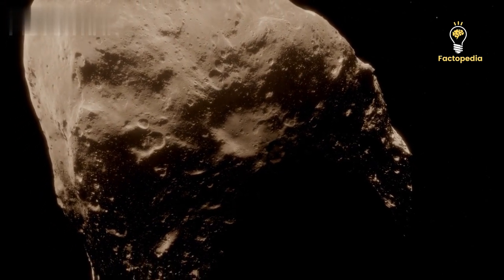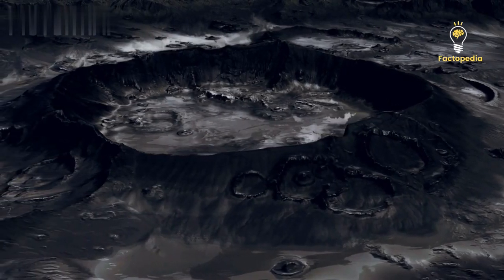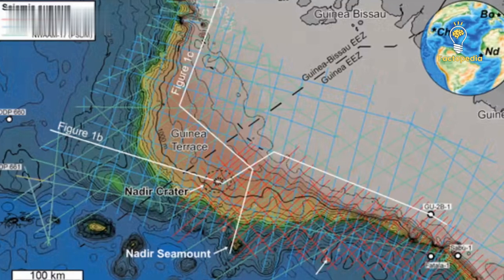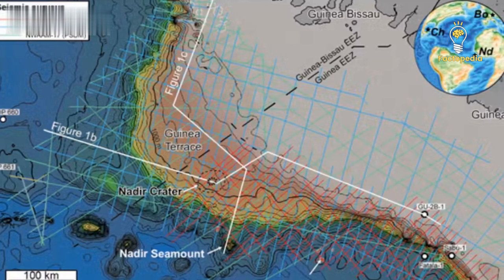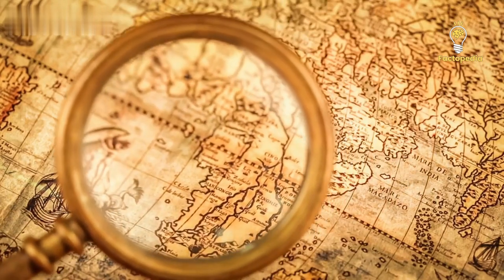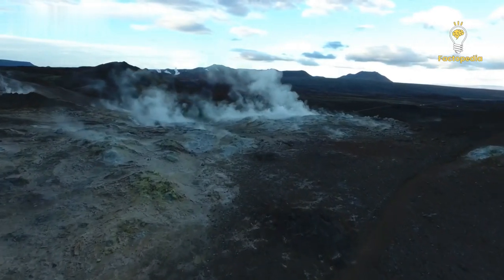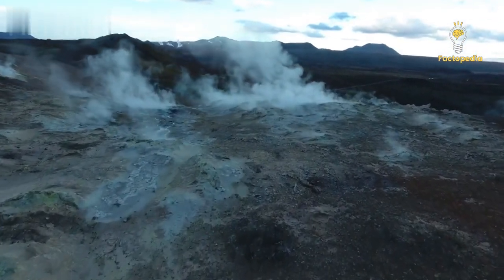Until now, scientists believed that a single massive rock was responsible for the extinction event. However, in a groundbreaking revelation, researchers have uncovered evidence that the Chicxulub impactor was not alone. They have found another crater, known as the Nadir Crater, which suggests the presence of a companion impactor. But how did scientists stumble upon this discovery, and how do they connect these craters to the extinction of dinosaurs? Furthermore, the most pressing question remains: how many more undiscovered craters from that period lie hidden beneath the Earth's surface?